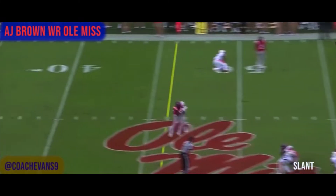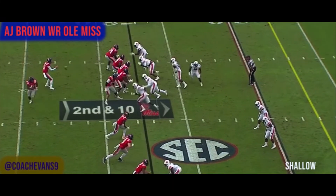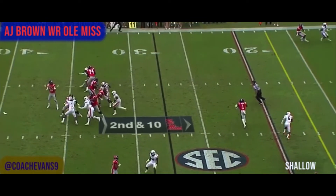Next play he's running a little shallow route — he doesn't get the ball, but watch how he comes through there and how open he is. He stutter-steps, trying to see what the defender's going to do, and look how open he is right now. The quarterback's not looking at him but look at that — plenty of separation.